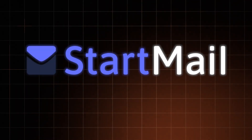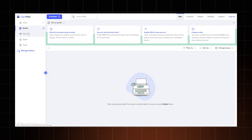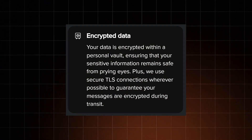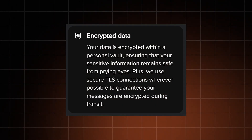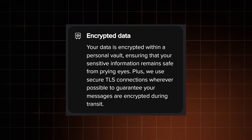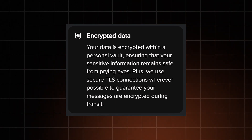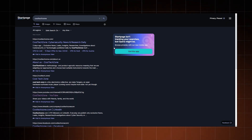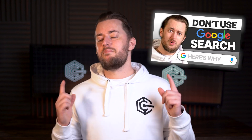Another safe option is StartMail. It has end-to-end encryption covered, so your emails are locked down even when you send them to non-StartMail users — just make sure you use a password to make them safe. All your emails and data are stored in an encrypted user vault, and only you can get in with your password or recovery key. StartMail was created by the same team behind the private search engine StartPage. These guys know their stuff.